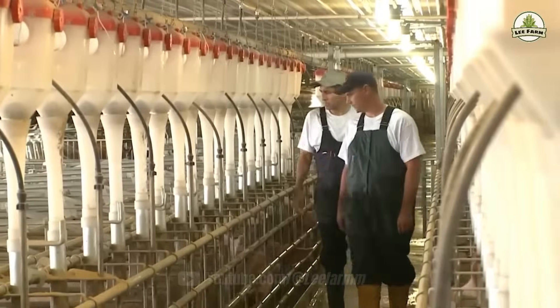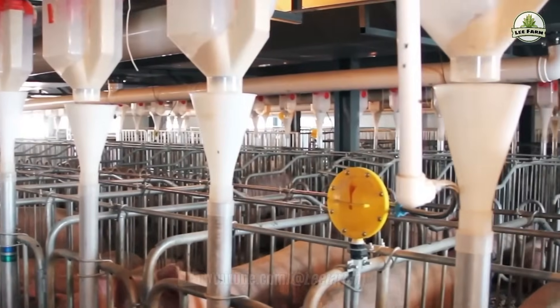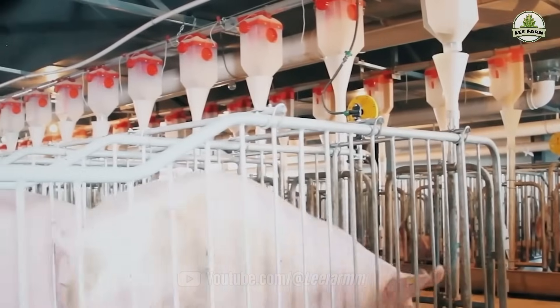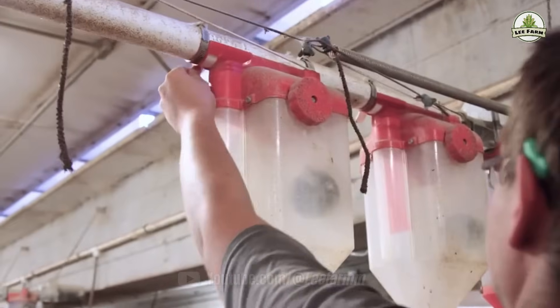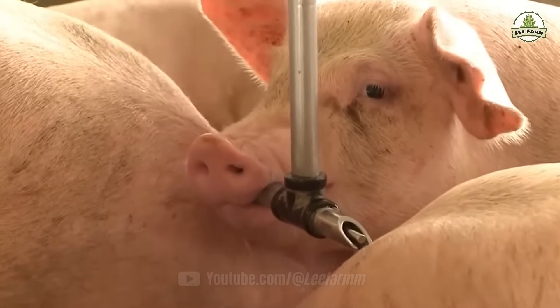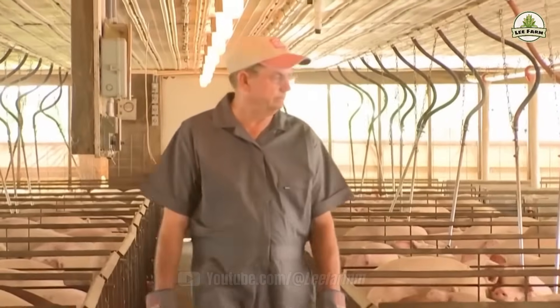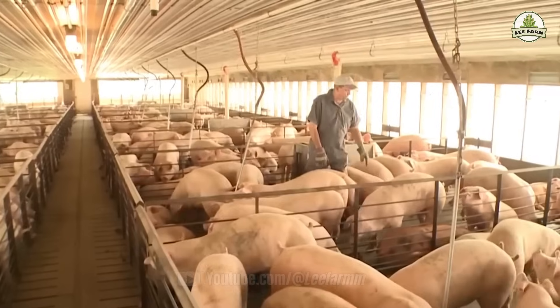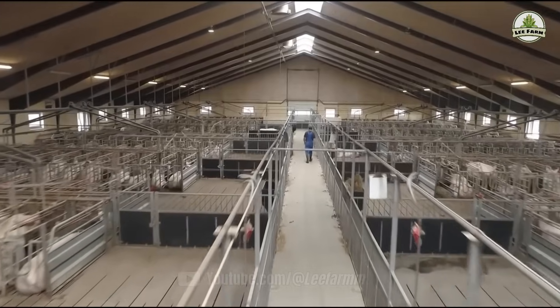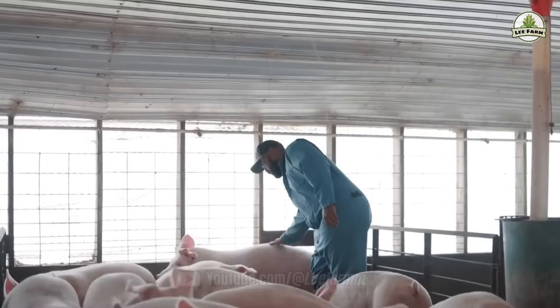Pigs are provided with a nutritionally balanced diet formulated by veterinary nutritionists. Their feed usually includes a mix of grains, plant-based proteins, and essential minerals. This tailored diet helps pigs grow quickly, stay healthy, and build high-quality muscle. To reduce reliance on antibiotics, farms invest heavily in preventative care. Veterinarians monitor the pigs closely and the controlled environment reduces exposure to pathogens, meaning healthier animals and ultimately safer pork.